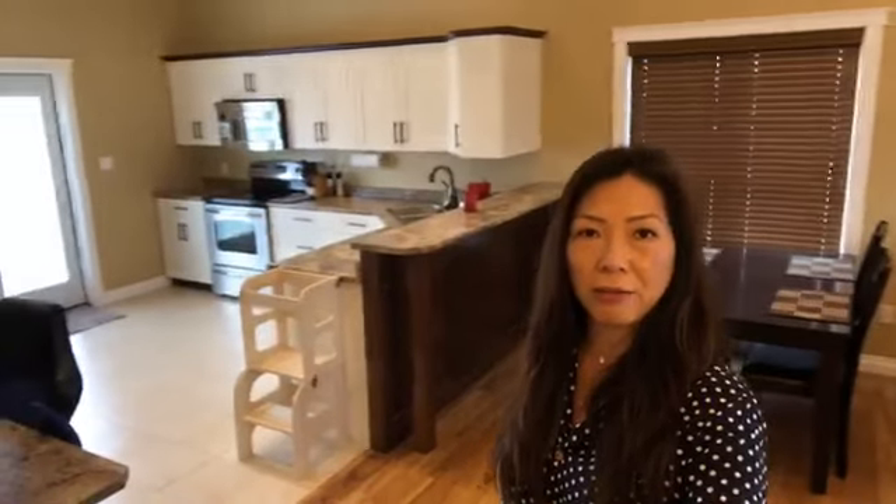We have the vaulted ceilings — I think it's about 13 feet high or so. This is all open concept. So when you are entertaining and have your friends over, you have the bar over there, then the kitchen, and then the living room. You can totally be entertaining.